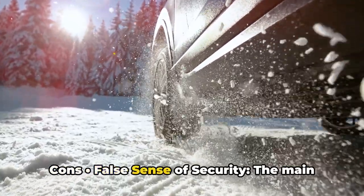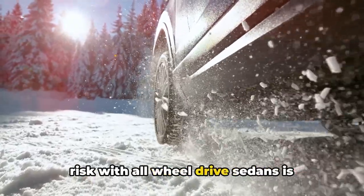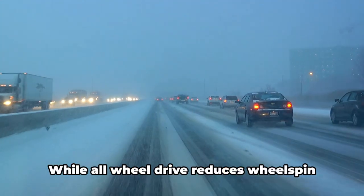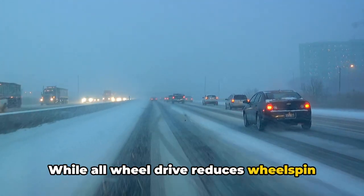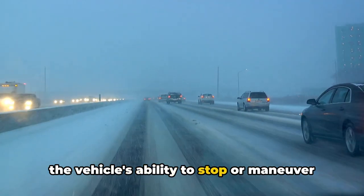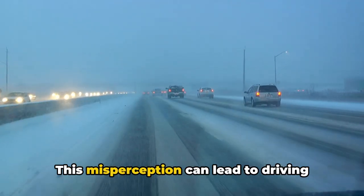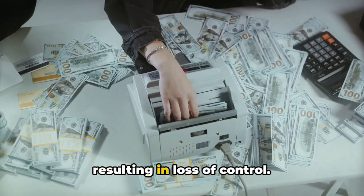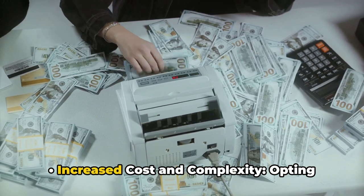Cons: False sense of security. The main risk with all-wheel drive sedans is overestimating their capabilities in winter conditions. While all-wheel drive reduces wheel spin during acceleration, it does not enhance the vehicle's ability to stop or maneuver on slippery surfaces. This misperception can lead to driving too fast for conditions, potentially resulting in loss of control.